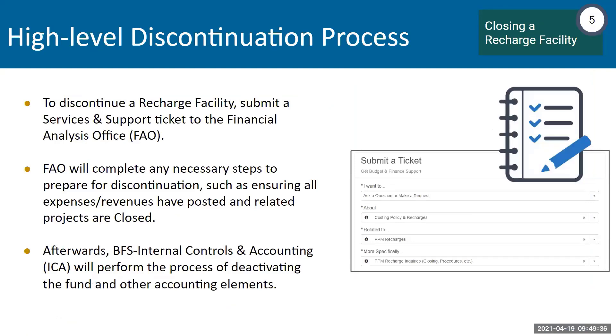If you're a recharge operation and you're done providing all the services and you're going to close up shop, go ahead and submit a ticket to the Financial Analysis Office. FAO will complete the necessary steps to prepare for discontinuation, such as ensuring all expenses and revenues have posted and related projects are closed. Afterwards, the Internal Controls and Accounting group will perform the process of deactivating the accounting elements in the chart of accounts to ensure the recharge operation is discontinued.